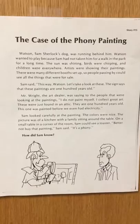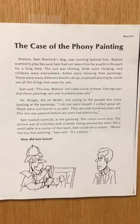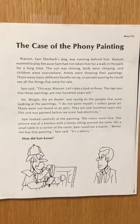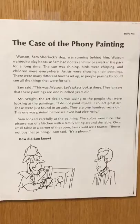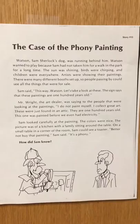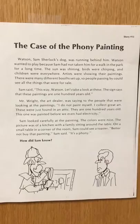Alright, awesome job echo reading! Give yourself a little hug. We're going to continue fluency practice by choral reading. Choral reading means you reading through another time with me. Get ready. The case of the phony painting. Watson, Sam Sherlock's dog, was running behind him. Watson wanted to play because Sam had not taken him for a walk in the park for a long time. The sun was shining, birds were chirping, and children were everywhere. Artists were showing their paintings. There were many different booths set up so people passing by could see all the things that were for sale. Sam said, "This way, Watson. Let's take a look at these. The sign says that these paintings are 100 years old."